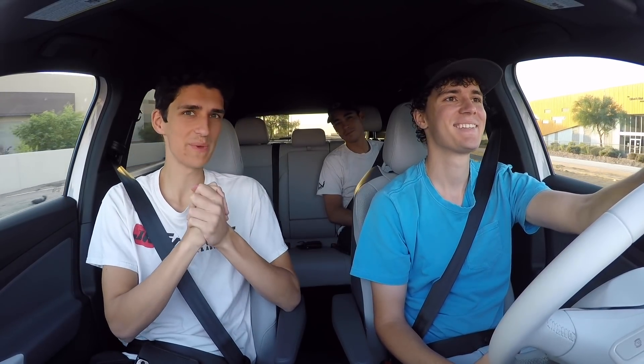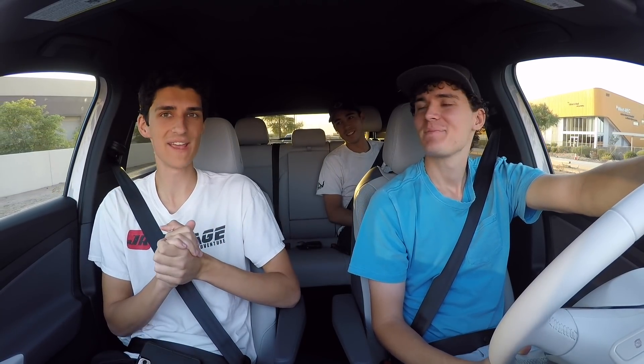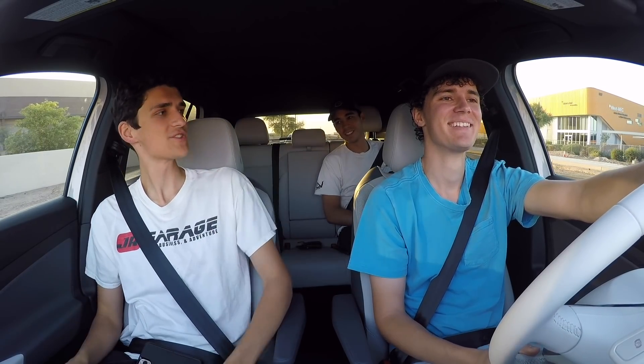Good morning, JR Aviation. We got a bright and early one today. It is currently — we woke up at 5 a.m. to beat the heat because today we're going flying, and that's because Owen's in town. Owen, say what's up. Christian.